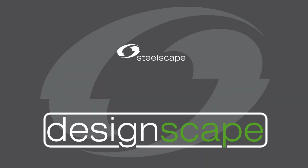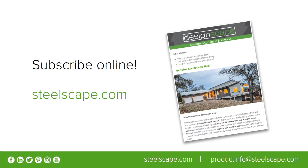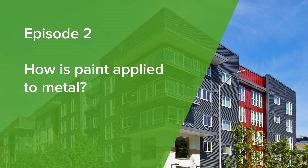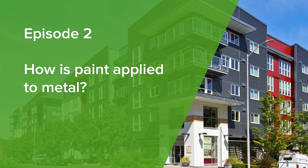Hi and welcome back to another episode of Designscape Live, a series of short educational videos on pre-painted metal. In episode one we learned about paint and how color is created. In today's episode we will learn about how paint is applied to metal and why pre-painted metal is such a desirable product for external building applications.